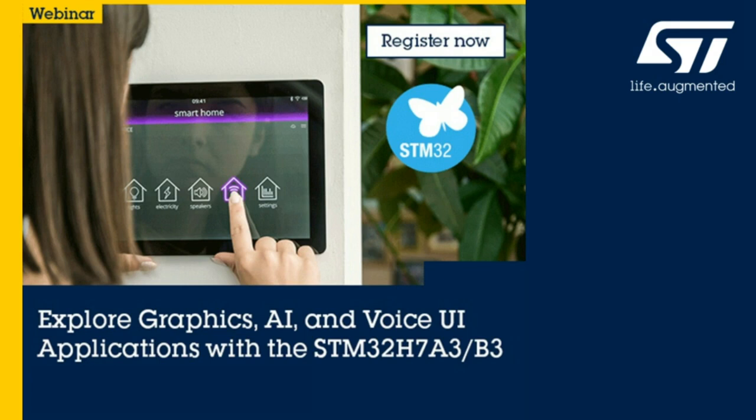Hello, this is Ran Kumar and I'm the product marketing engineer for STM32 and STMA product line, working out of the Santa Clara ST site. Today I take this opportunity to go over our new product line. The topic is: explore graphics, AI, and voice UI applications with STM32H7A3, H7B3, and H7B0 product line.